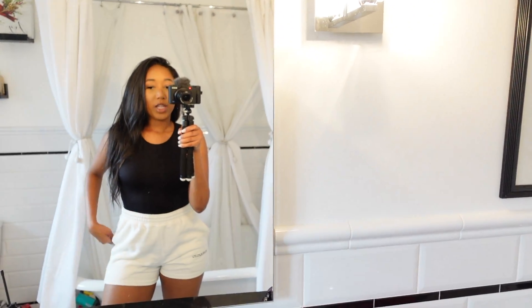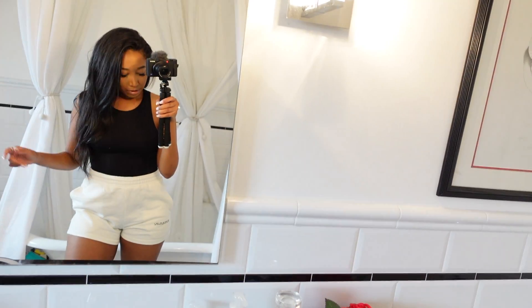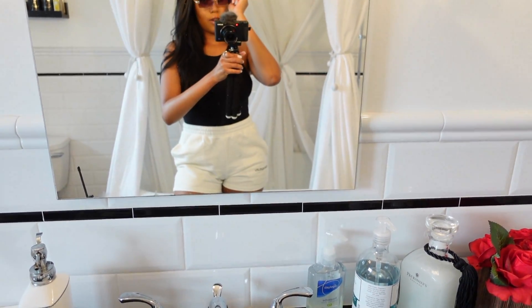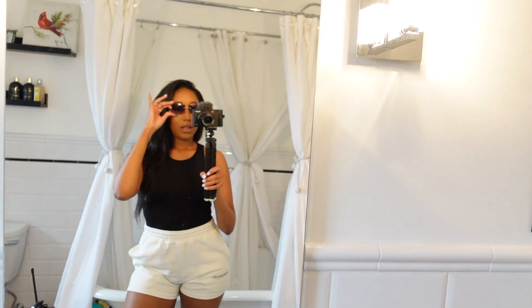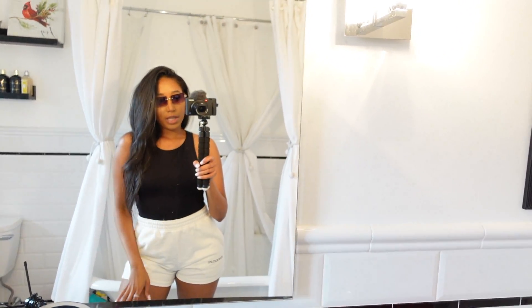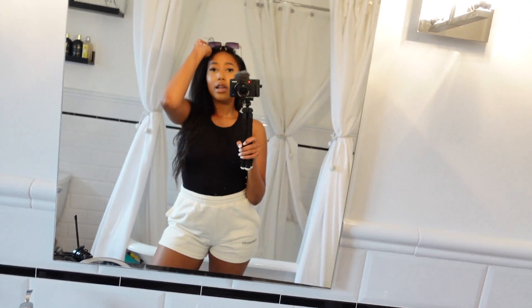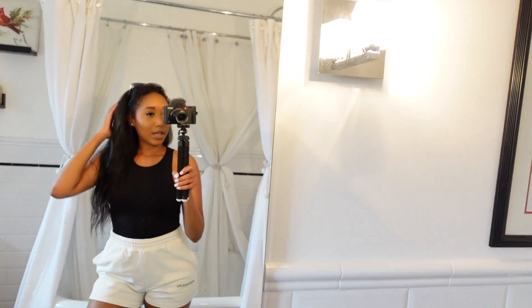I also have these glasses I've been wearing — I don't know if I'll wear them today but I might just wear them up on my head. If my hair decides to act crazy, that's probably what I'll do. So this is the outfit of the day — I'll insert pictures for you to see.